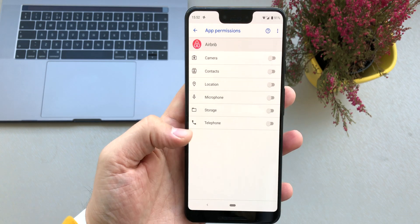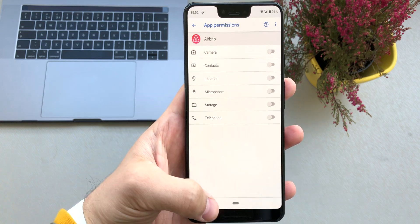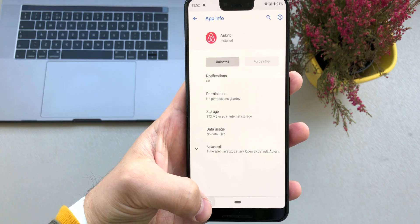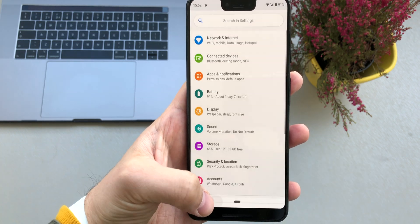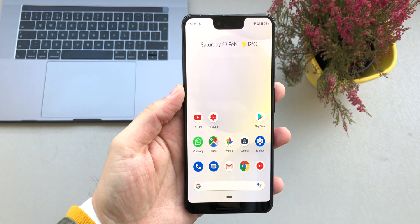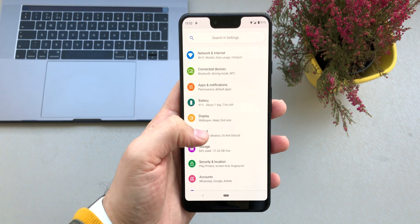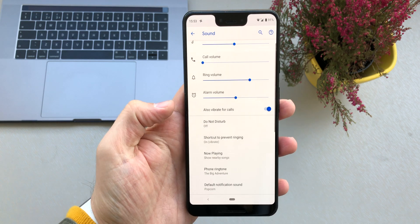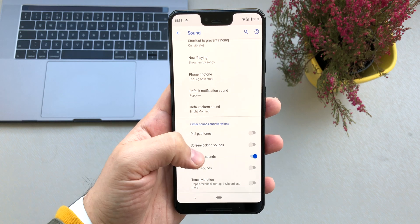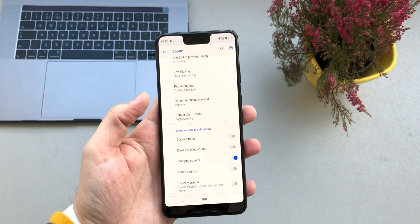Also switch off location services, as that's going to save you some battery as well. You can also switch off the vibration and sound from the keyboard, because using the keyboard with those options on will vibrate or produce sound every time you type. Go to Settings, then Sound, swipe down to Advanced, and switch off Touch Sounds and Touch Vibration.